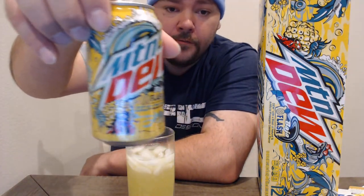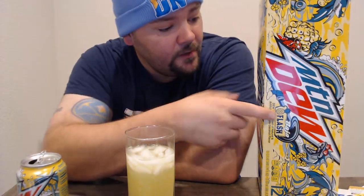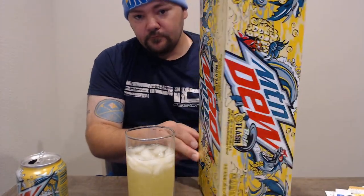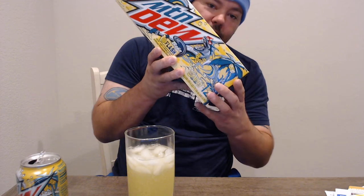Pretty cool looking can — Mountain Dew Baja Flash. I got a 12-pack of it, and there's also a Baja Peach one I'm going to do a review on as well. Not too bad at all. Really do like that dragon on there — it's pretty awesome.